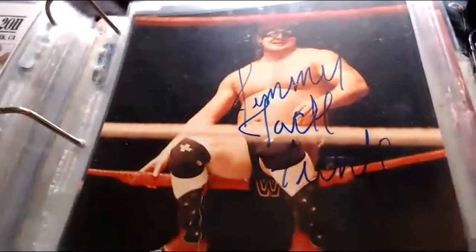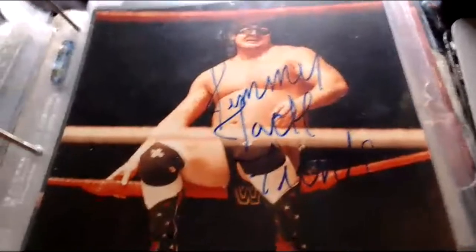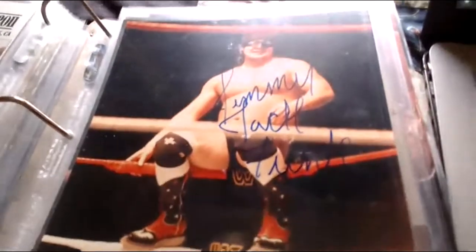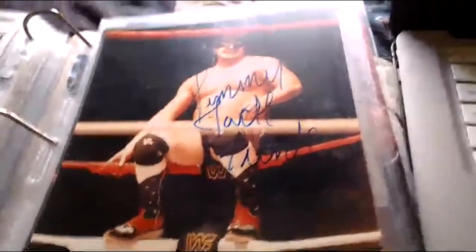Here's a rare one — this came from an eBay seller that Scott later traded with me — it's Jimmy Jack Funk, sitting on the ropes. A nice pick there of him as Jimmy Jack Funk, who was also known as Art Barr.